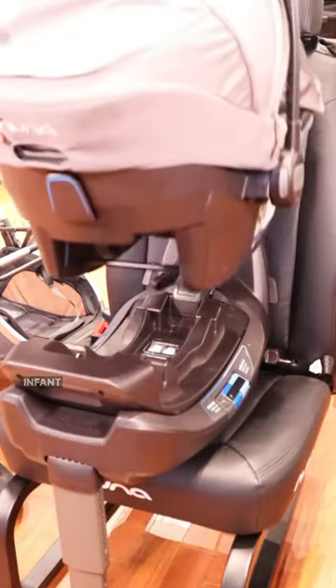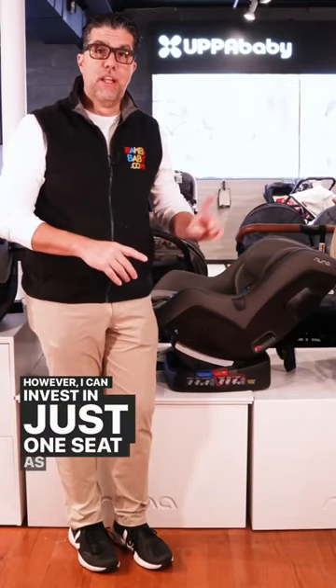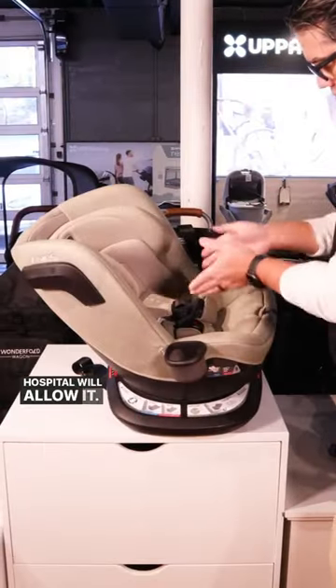The convenience of an infant car seat is priceless. However, I can invest in just one seat as long as your hospital will allow it. If you have any questions or comments, please leave them below.